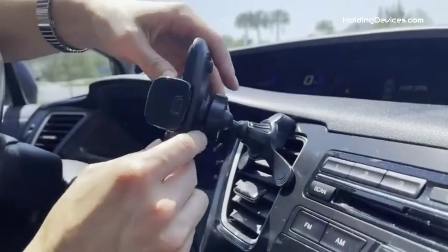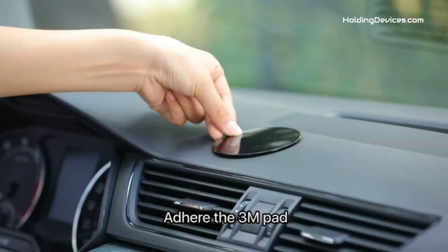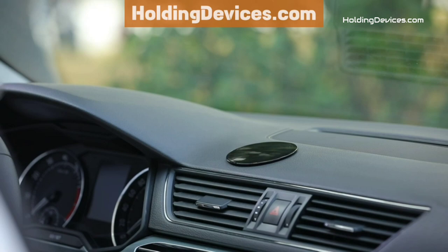We have analyzed reviews from the actual users and made our ranking based on their price, quality, durability, performance, and compatibility with Cadillac SRX. These phone mounts are 100% approved by HoldingDevices.com, so you can be sure that you're buying one of the best phone holders for your Cadillac SRX.